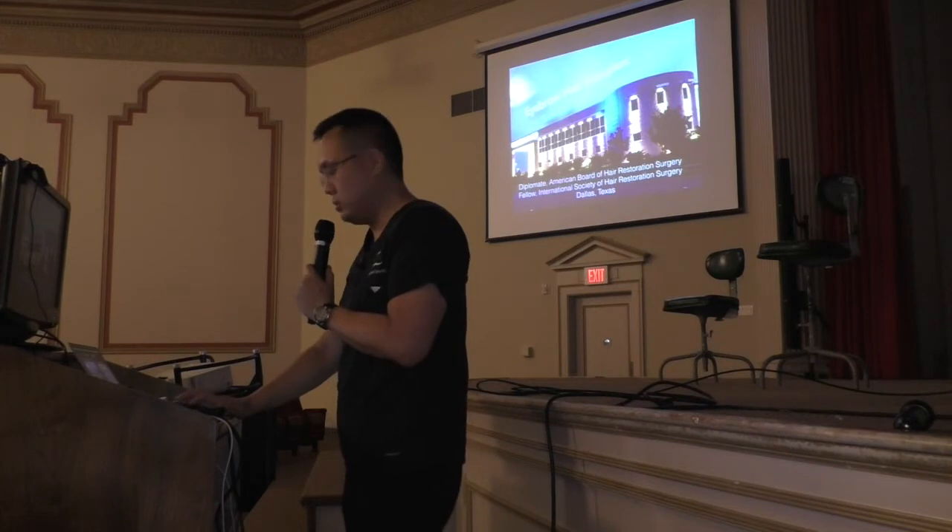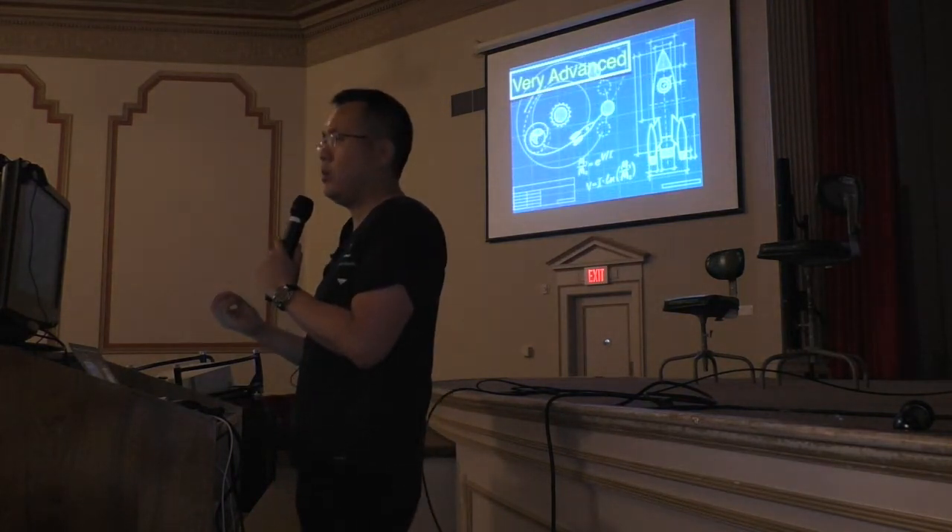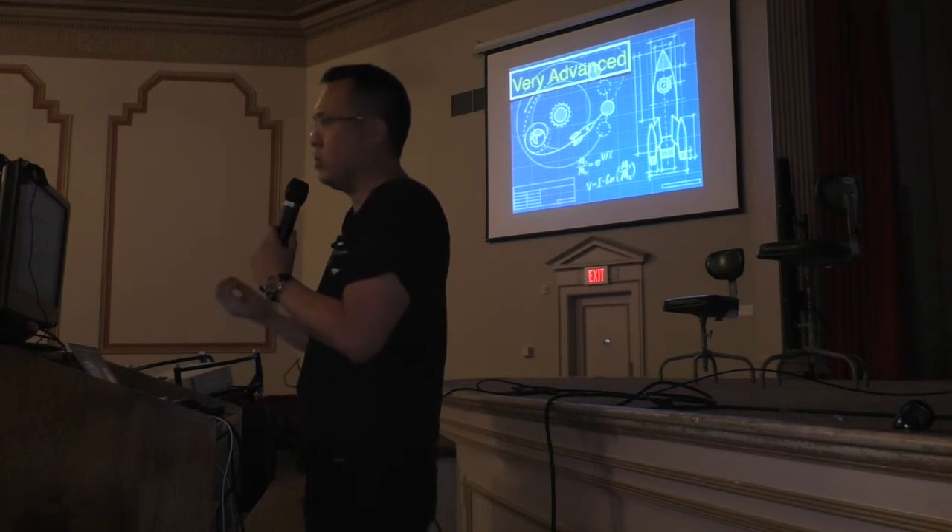So eyebrows, truly to me, are the most difficult to do aesthetically. Why is that? So many reasons. We'll go through it in this talk.